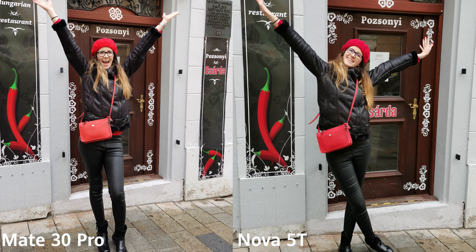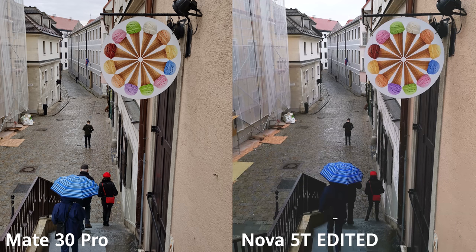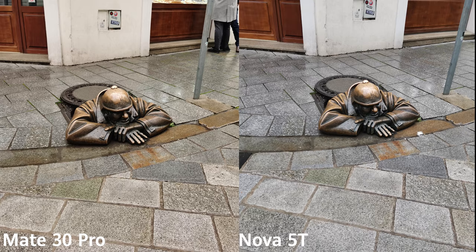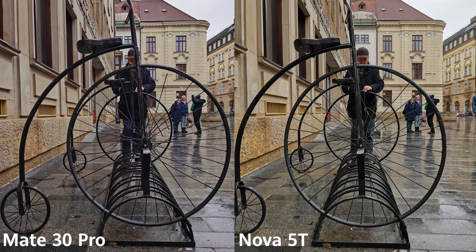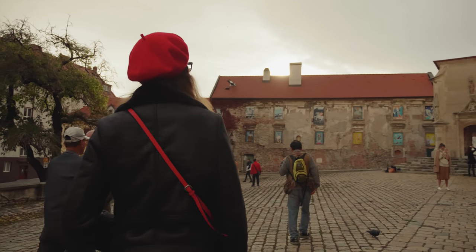Switching to the main shooter — 14-megapixel f/1.6 27mm on the Mate and 48-megapixel f/1.8 28mm on the Nova — the difference is actually less visible. But the Mate 30 Pro still has a better dynamic range, especially in the shadows. If you edit the Nova's picture you get grain and lose detail. However, for closer objects the difference is not that visible — it's sometimes hard to tell which phone took the picture. You can get really good pictures out of the Nova 5T for way less money, as it packs the last generation of Huawei's flagship camera hardware without the Leica branding.